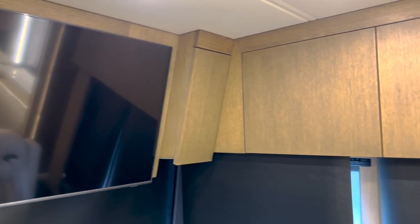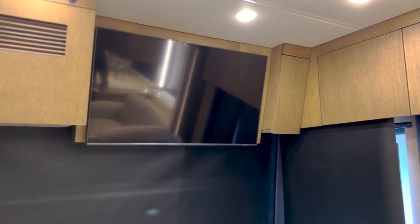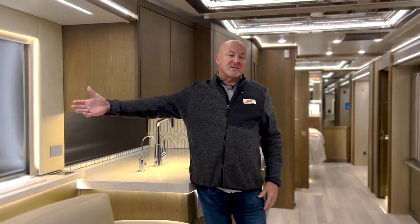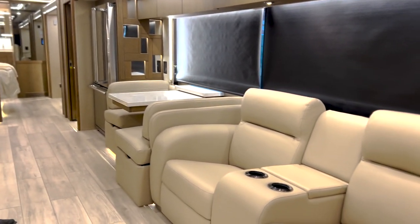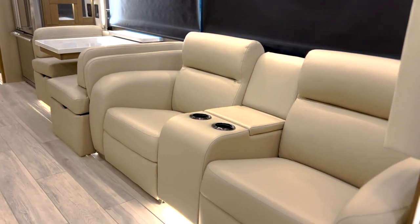Over the cockpit there is also a huge TV. People ask why you have to have a TV behind the love seat and overhead — well, if you have guests here and people are sitting in this space, it's going to be pretty hard to see the TV. So with that you can watch the TV overhead above the captain's chairs.